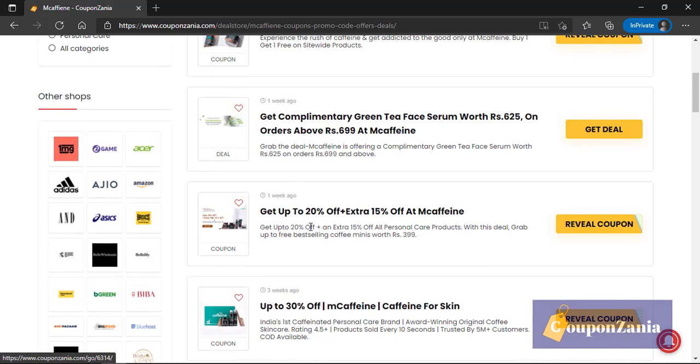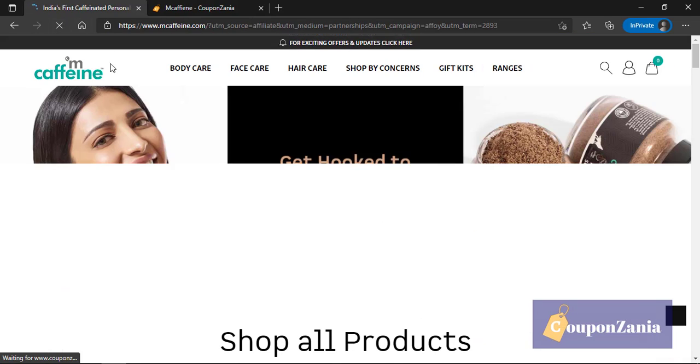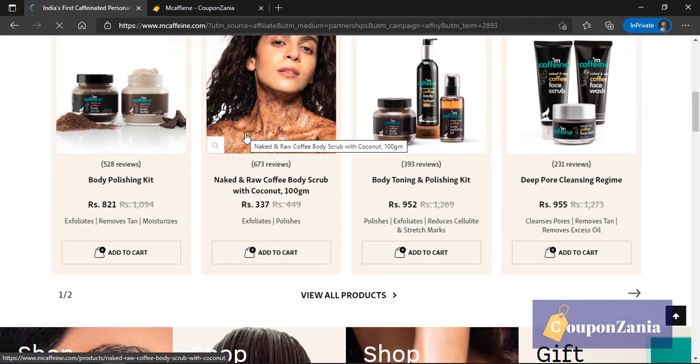To check how you can use one, just click on any of the offers. So let's say I'm clicking on 'Get up to 20% off and an extra 15% off on M Caffeine.' I'll just click on 'Reveal Coupon' and the website will be opened in a new tab.